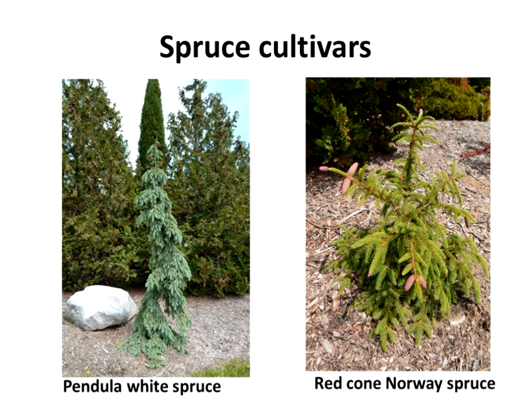There are a lot of odd spruce cultivars out there. One I'm starting to see show up is a pendula white spruce with a wavy, weeping appearance. There's also a red cone Norway — when the cones come out on small plants, they produce little red cones on the end. If you're interested in conifers and dwarf conifers, there are hundreds available with distinct and neat shapes if they're not overused in the landscape.